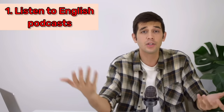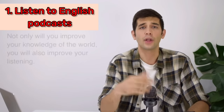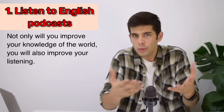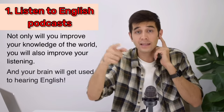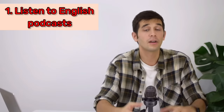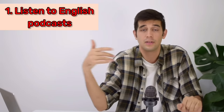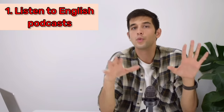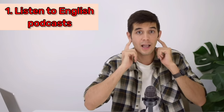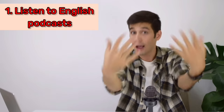Number one is to listen to English podcasts. By listening to English podcasts, not only will you improve your knowledge of the world, you will also improve your listening, and your brain will get used to hearing English. There are many podcasts available — BBC 6 Minutes English, VOA podcast. You can use whichever you like. I also recorded another video about how to use podcasts to improve your listening — you can click here and watch that video after this one.